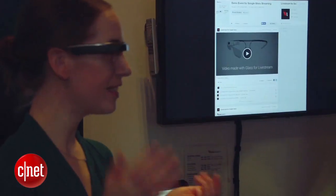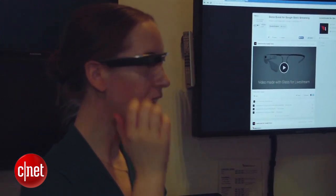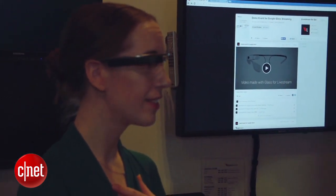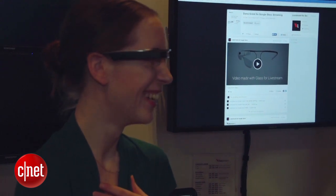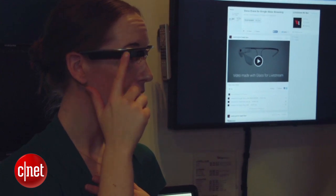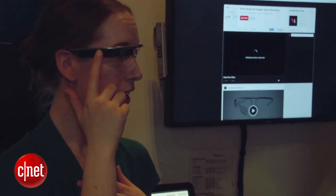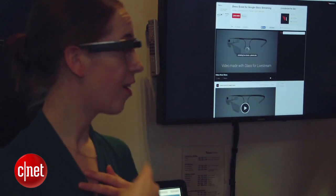It's perfect for what we do. What I need to do in order to Livestream from Google Glass is I turn it on, I say OK Glass, Livestream. I get a thing that says go live, and I tap it to go live.